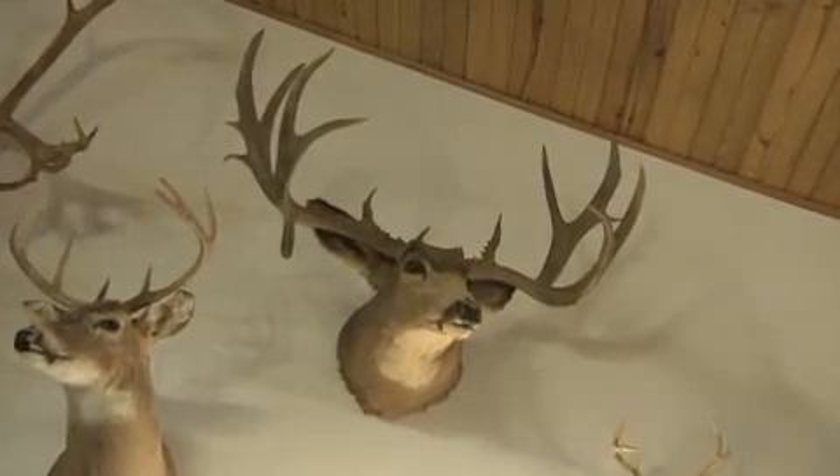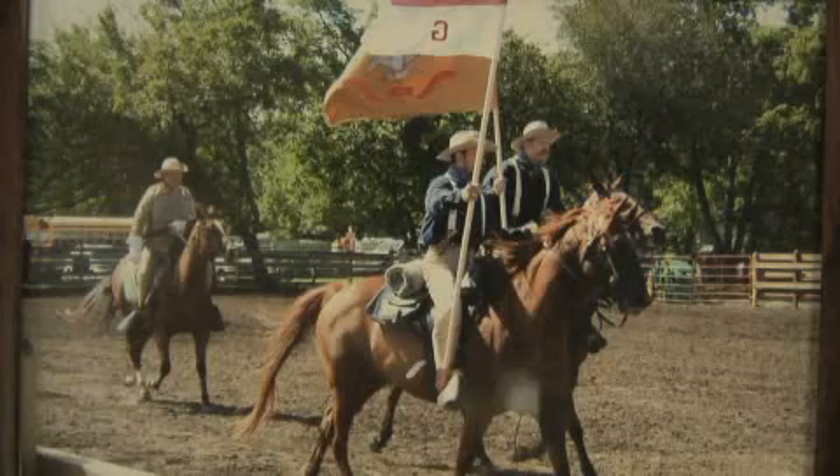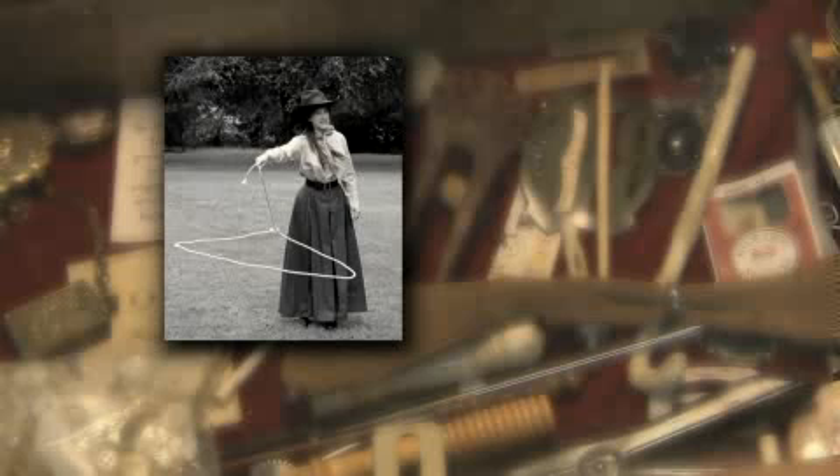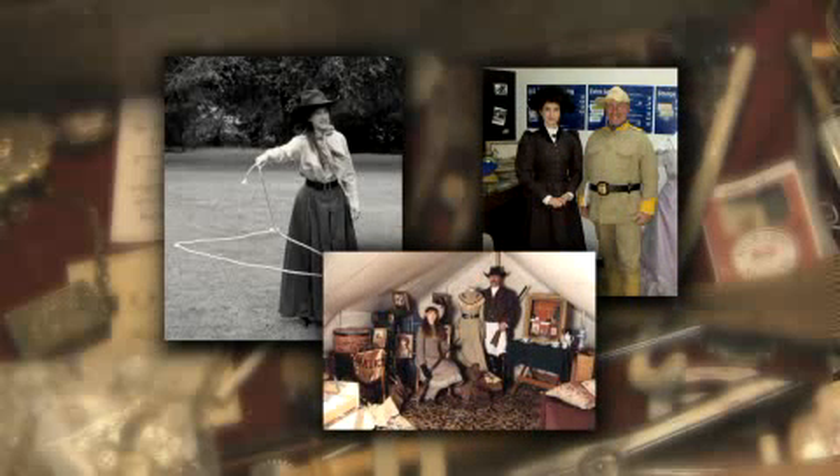Doug and Marna Jean have other personalities — not in a strange kind of way, in a living history kind of way. We do Zach and Lucille Mulhall. We do Annie Oakley. We do Theodore Roosevelt and his daughter Alice. We've done teas. We've done dinners.